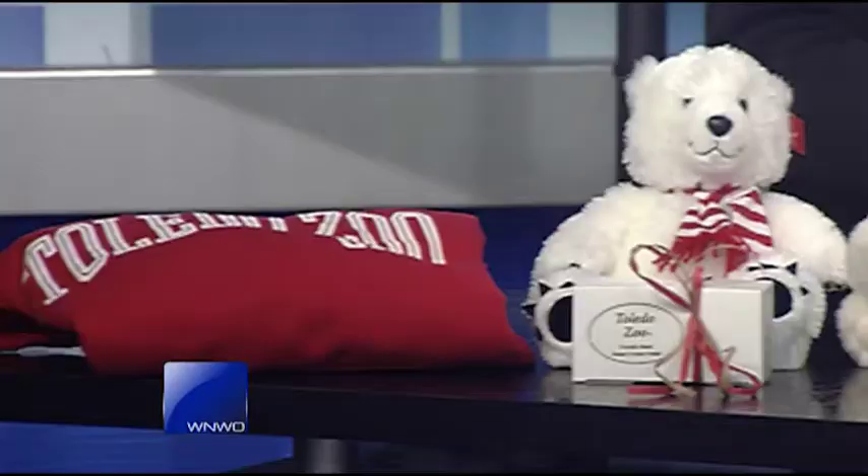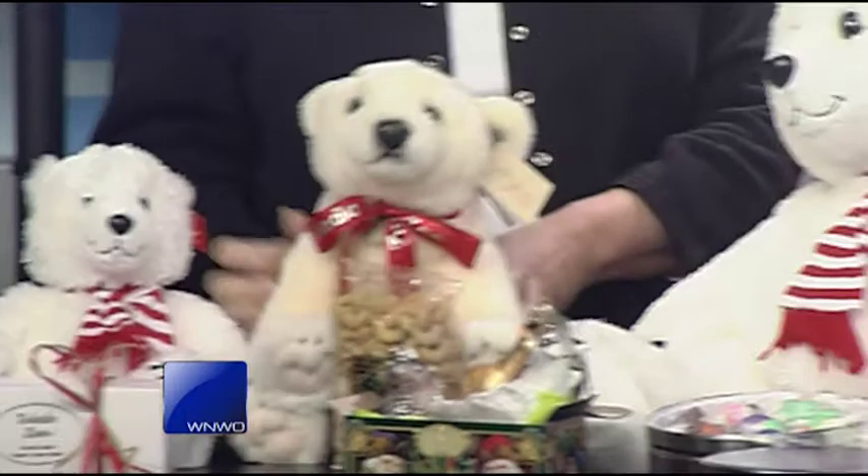Our North Star Trading Post gift shop, which is located right before you enter the zoo. So if you don't have time and you're trying to get everything done on your list, you can come on in, do some shopping, and you don't have to actually enter the zoo if you don't need to. We have all kinds of plush bears, all kinds of animals — any kind of animal you want, we probably have in a plush.